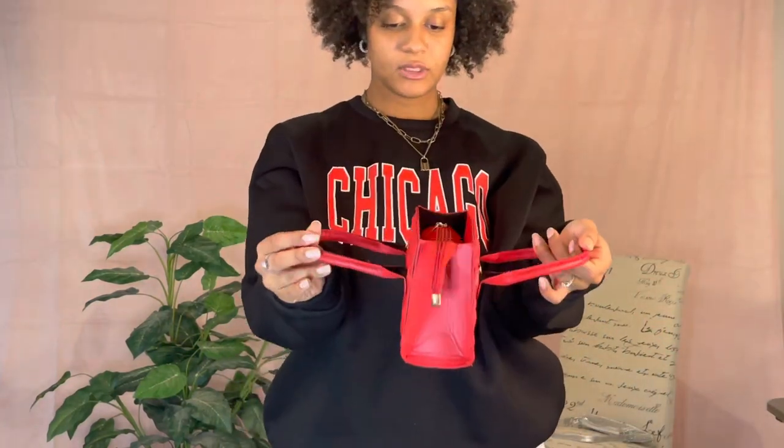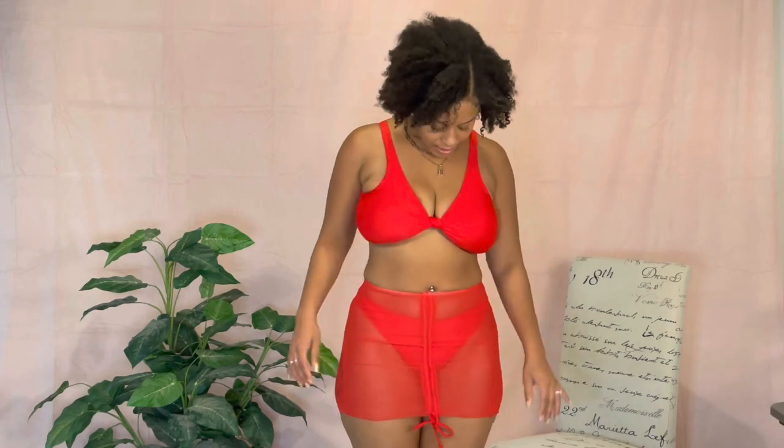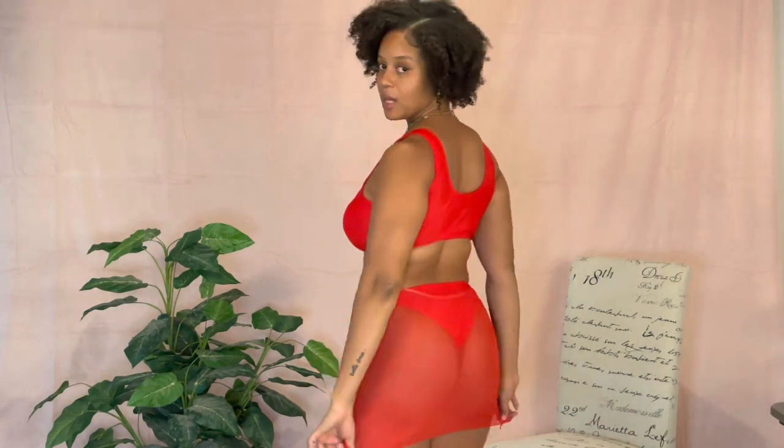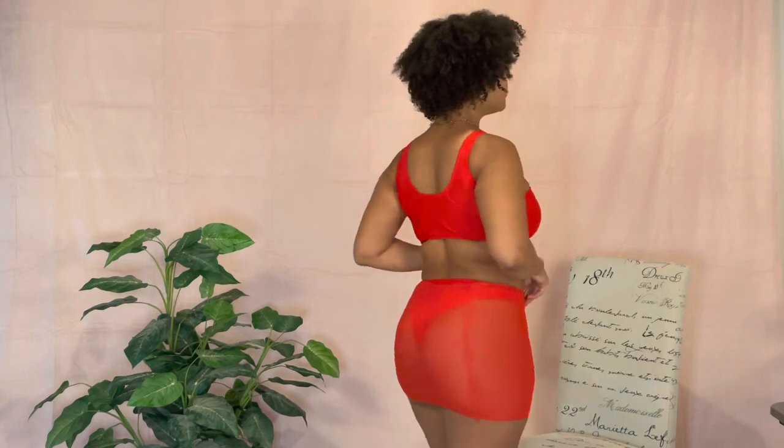This is one of the bikinis I ordered — all red, period. It comes with a cute cover-up, super cute. It's a size large. I was so excited to wear it on my Miami trip but it didn't arrive in time, so I guess I have to take another trip — I feel like it's a blessing in disguise.